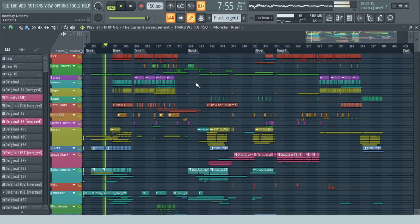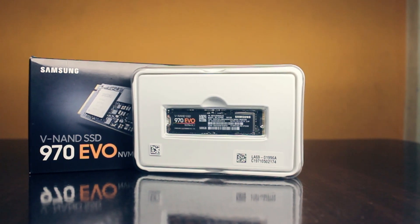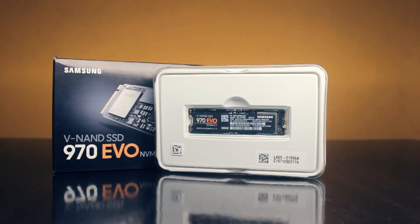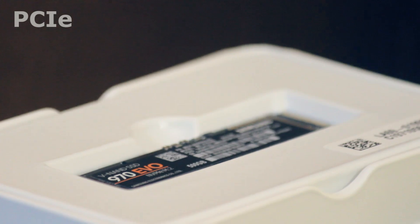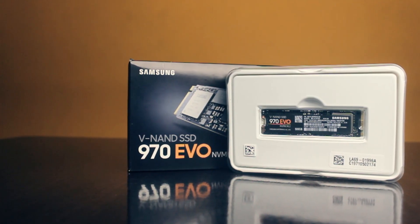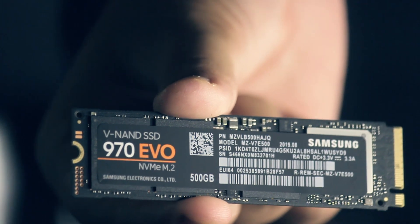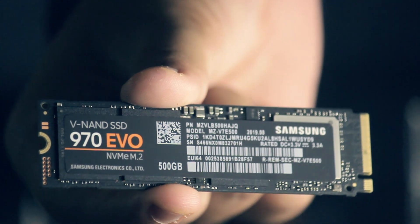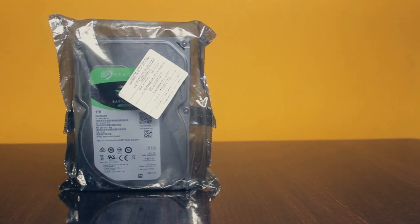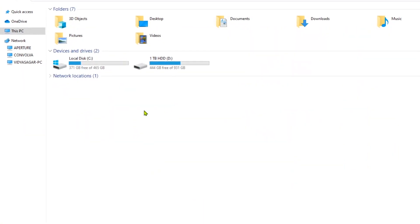For storage, we chose two devices. For the OS and software installation we went with the Samsung 970 EVO M.2 NVMe SSD, which connects to the motherboard through PCIe — a different and faster technology than SATA-based hard drives and SSHDs. M.2 NVMe drives offer throughputs up to 3,500 megabytes per second, which is almost 35 times faster than a traditional hard drive running at 7,200 RPM over SATA 3. We also got an additional 1TB drive just for keeping media like videos, images, and documents.